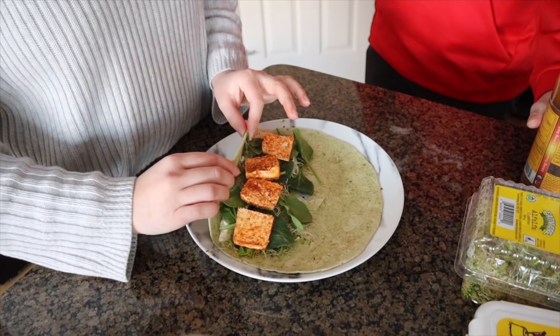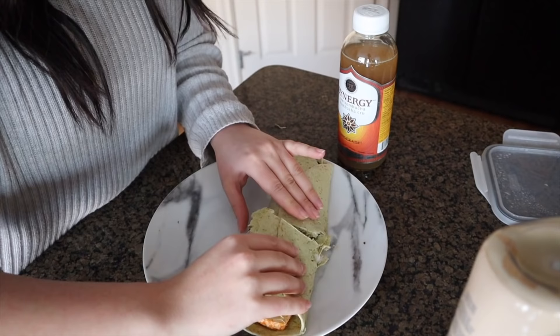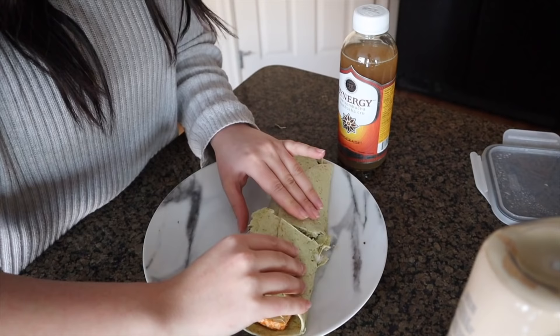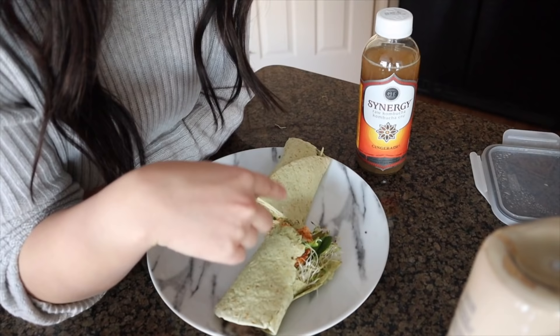I'm just going to quickly make some lunch. I'm going to flip this wrap over. I only have broken ones left so it's not the most aesthetically pleasing, but it'll be tasty. I'm running low on groceries, so I have some spinach, sprouts, mayo and mustard, and I marinated my tofu in taco seasoning. I'm going to go enjoy this, catch up on a few YouTube vids.